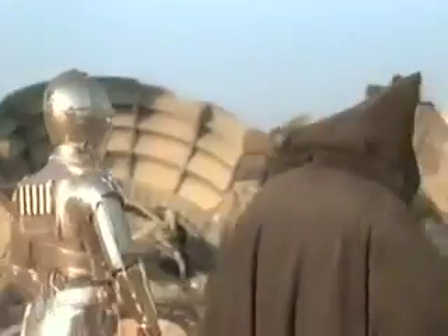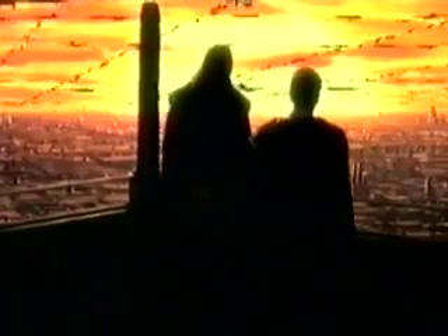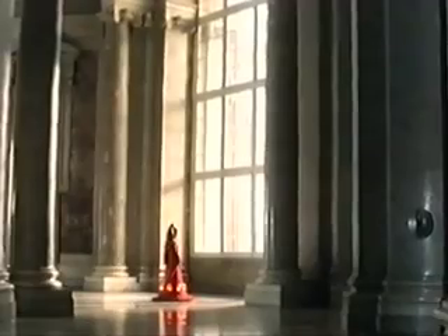Everything in Star Wars is based on something here on Earth. It's the root of a design, an idea, a culture, or an artifact that already exists. We have changed it, twisted it, moved it, shown it in a different light, put it with a different background, taken it out of its context — everything we could to make it unusual. But it has a very familiar and strong ethnic base.